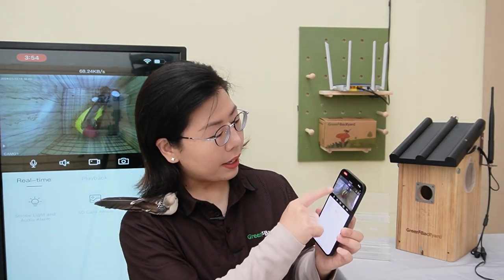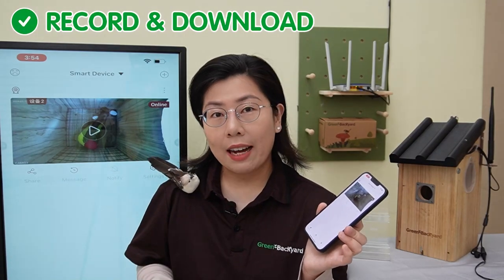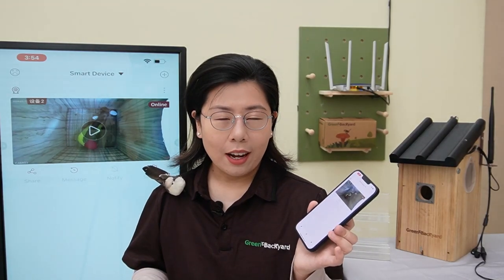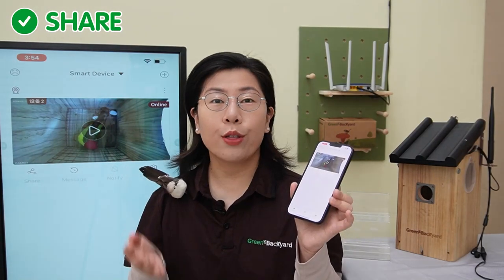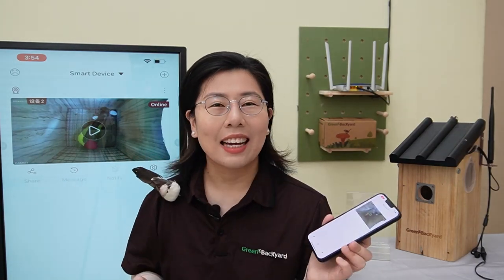Our Green Backyard application also offers a variety of features: motion detection, the ability to record and download pictures and videos, and the option to share the camera with your family or friends. Whether you're in the next room or across the globe, you are there — in the nest, part of a journey that few ever witness.